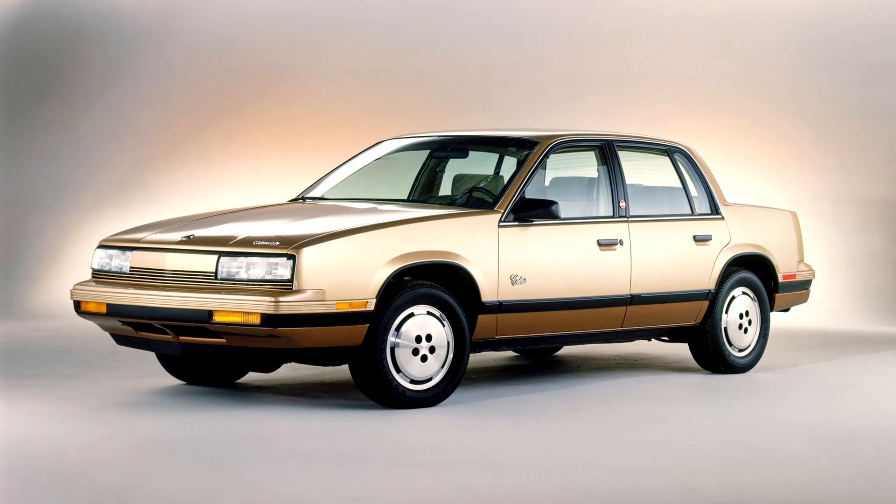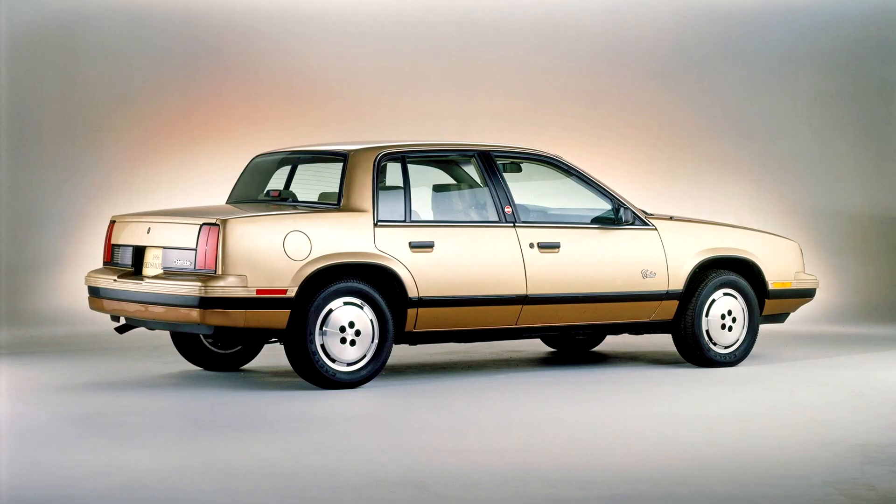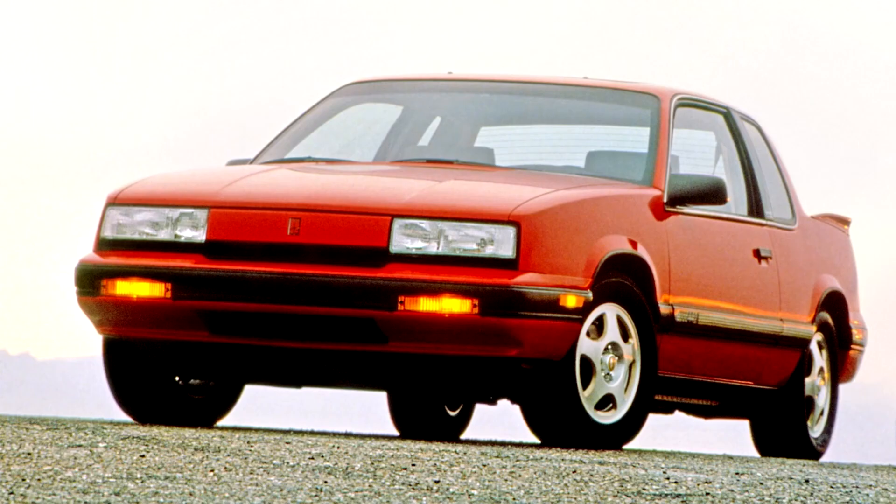The Calais was selected as the Indianapolis 500 pace car for 1985 and was driven by actor James Garner. The first production model was a white Calais Supreme two-door with the Graphite interior, equipped with an automatic transmission and the 92-horsepower, 151-cubic-inch pushrod four-cylinder engine, also known as GM's Iron Duke Tech 4. This particular model was outfitted with nearly every available option, including wire wheel covers.